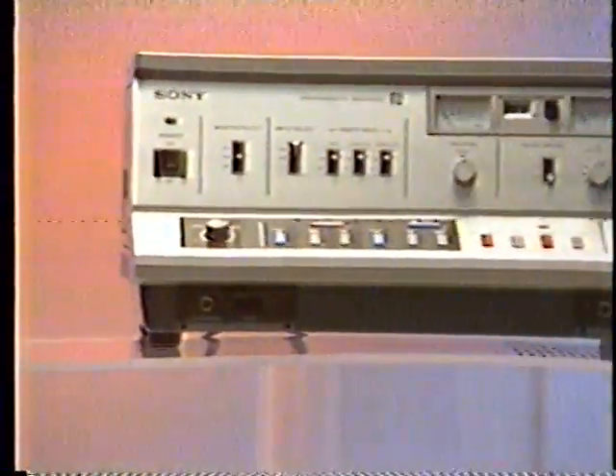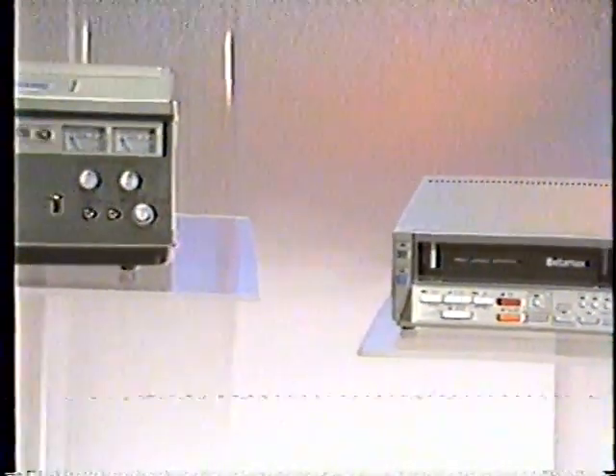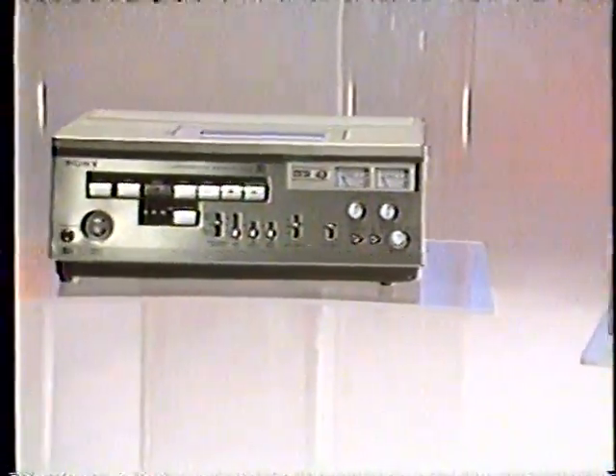For the first time, both industrial and consumer Betamax equipment are universally compatible. Because Sony has added Beta 2 and Beta 3 modes to its industrial Betamax line, your Sony representative can offer you a full line of cost-effective products at every price level, to reach every audience and fill virtually every need.